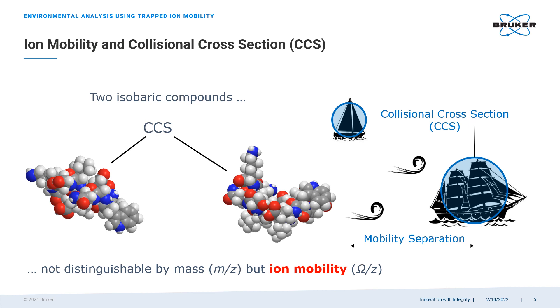A good visual analogy would be two sailing vessels. One with more sails has a greater collisional cross-section and stronger interaction with the wind. One with less sails has a smaller collisional cross-section and its interaction with the wind is weaker. In other words, if with mass spectrometry we are measuring the masses of target molecules, then with trapped ion mobility spectrometry we are measuring their sizes.